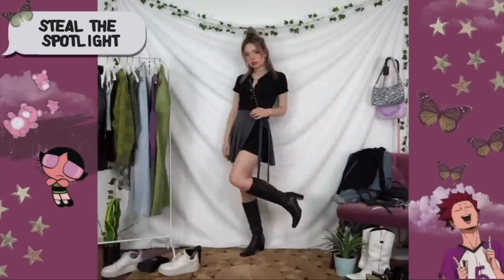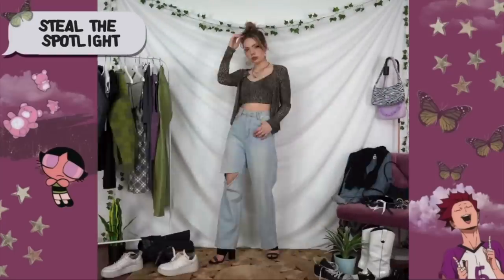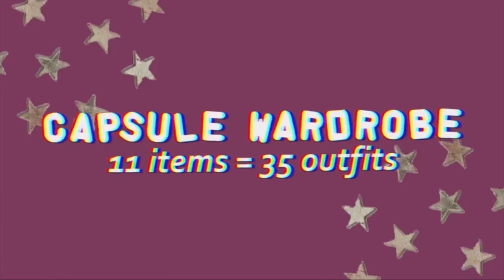I did want to do a disclaimer that obviously I have an excessive amount of clothes. Keep in mind that A, this is my job, and B, I've been collecting these for years and years and obviously am now in a position where I'm lucky enough to be gifted items sometimes as well. But honestly, you do not need to have a big wardrobe to be stylish — one does not equal the other by any means. I have done some capsule wardrobe ideas; if those are helpful, let me know and I can definitely keep filming some more.